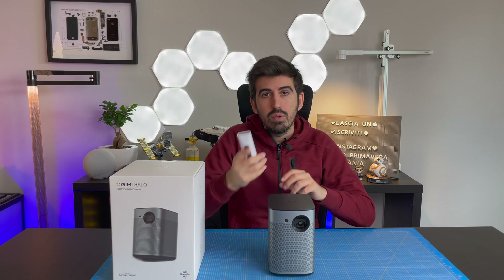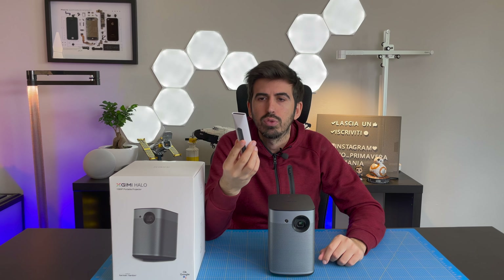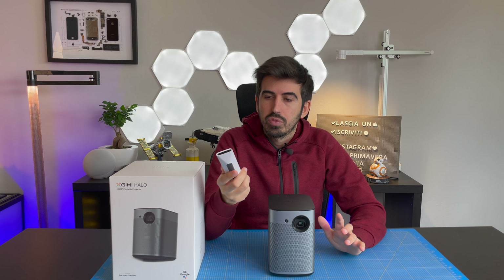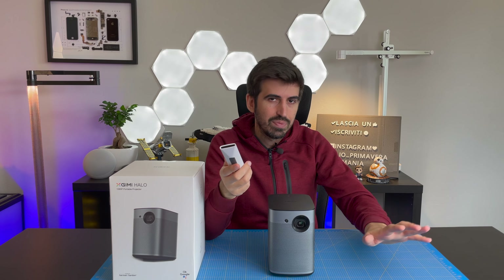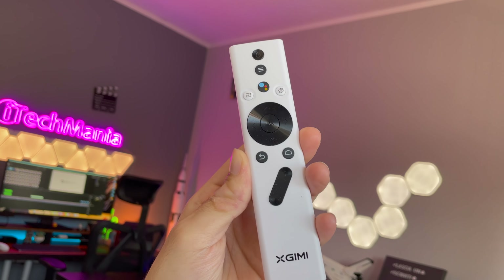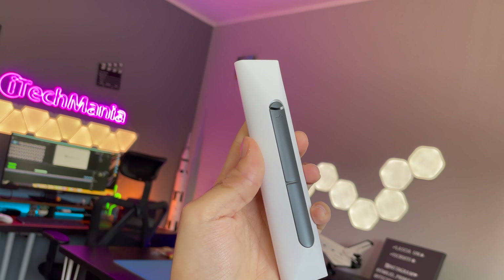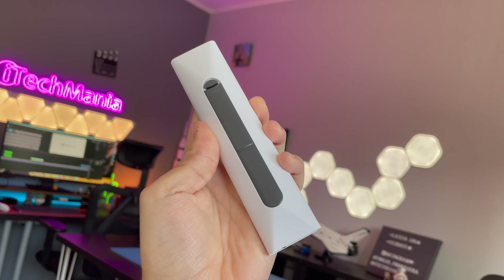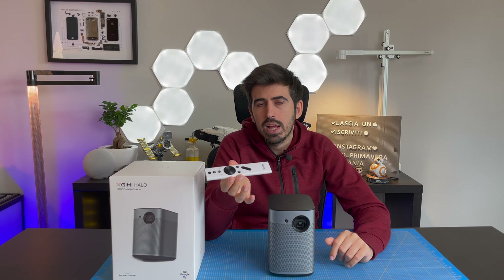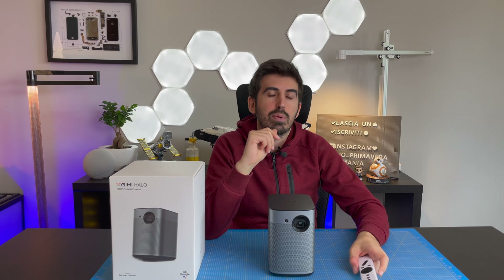Ovviamente lui esce dalla confezione insieme al telecomando. Il telecomando è molto carino, diverso dal solito in quanto bianco — di solito sono tutti neri o grigi — quindi si nota subito e difficilmente lo perderete tra i vari telecomandi. Dal telecomando troviamo una serie di pulsanti come regolazione del volume, ritorno alla home, ritorni indietro, play, frecce per muoversi nel menu, il pulsante dedicato a Google Assistant, le impostazioni e via dicendo. Ci sono tutti i pulsanti che ogni dispositivo Android ha bisogno, più qualche extra dedicato proprio alla proiezione.